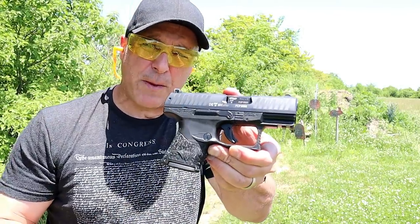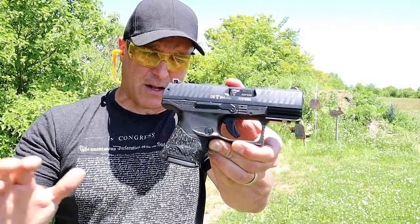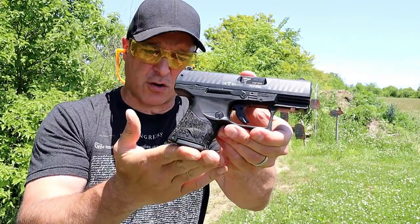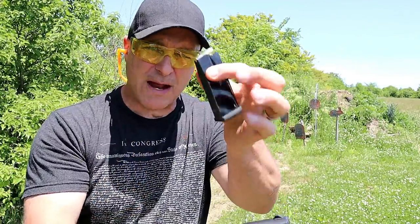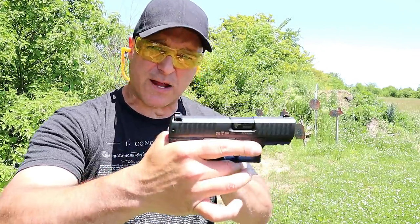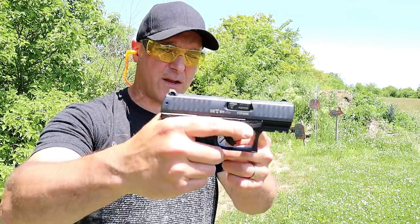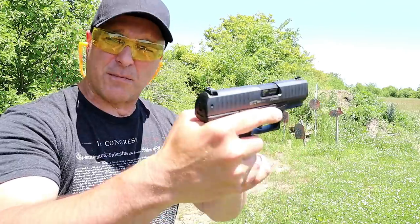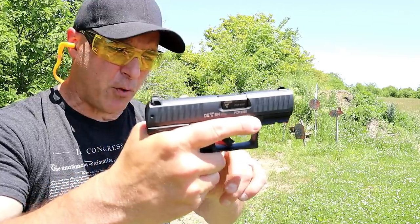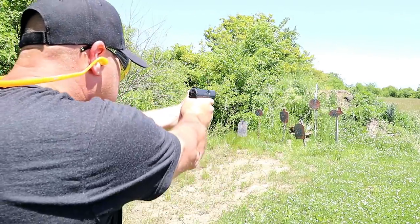Here we have a Walther PPQ SC Subcompact. It offers everything the compact model has except a shorter three and a half inch barrel and very short grip that holds ten rounds. They now make magazines with grip extensions and more capacity, and this will accept the larger mags. It also has a Pic rail, a nice three-dot sight system, that same very comfortable grip, and that same 5.6-pound trigger that people love with the PPQ models.